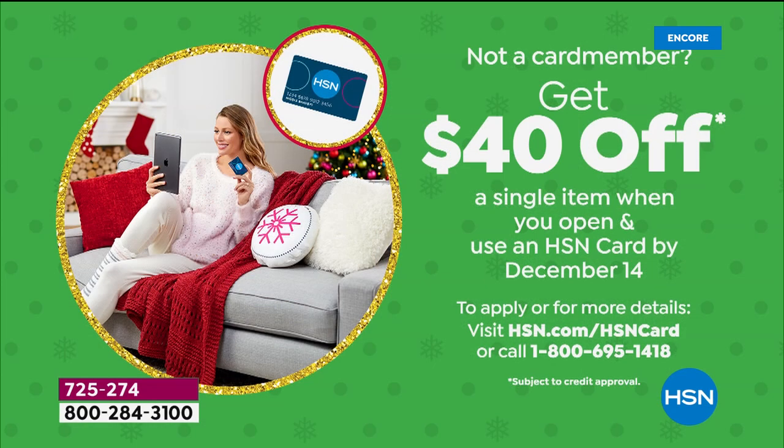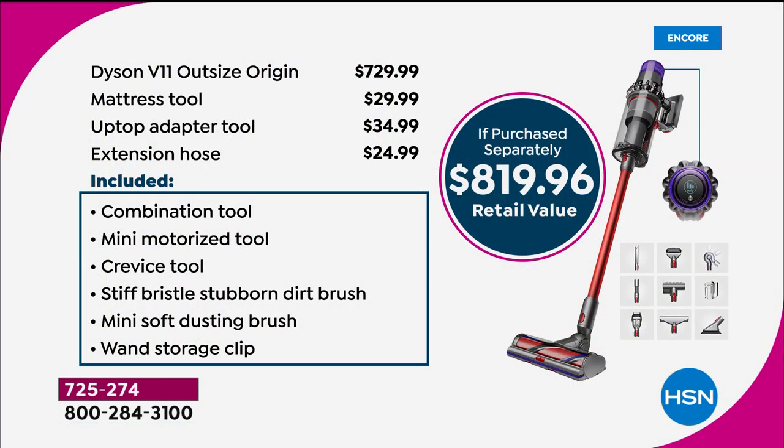If you don't have that HSN credit card, we've got a special offer — sign up tonight and you'll get $40 off with your brand new card upon approval. Let me show you in black and white: if you were to put this configuration together all by yourself with everything we're including tonight, you would be paying $819.96 out of your pocket.